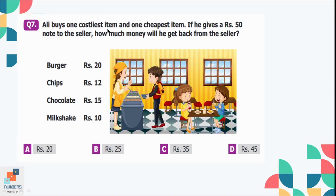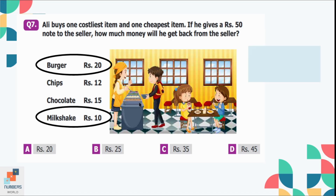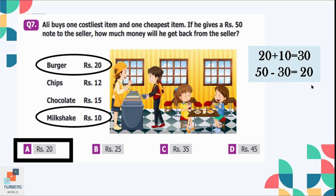Question number 7: Ali buys one costliest item and one cheapest item. If he gives a 50-rupee note to the seller, how much money will he get back? The most expensive item is the burger at 20 rupees, and the cheapest item is the milkshake at 10 rupees. The total cost is 30 rupees. If Ali gave 50 rupees and the seller deducted 30, the remaining amount is 20 rupees. Option A is the correct option.